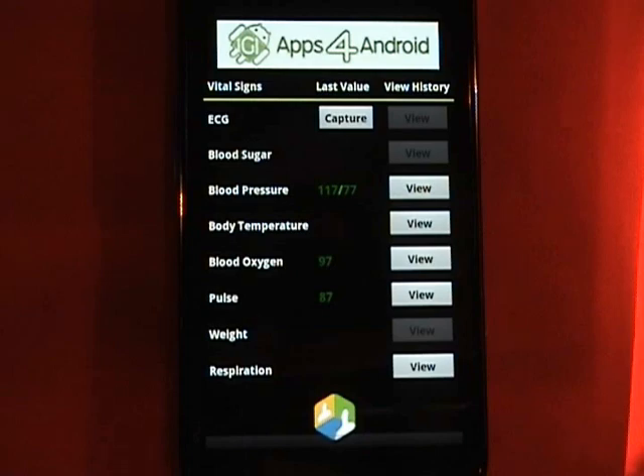And lastly, let me capture my temperature. I need to remove my headset, so stand by.